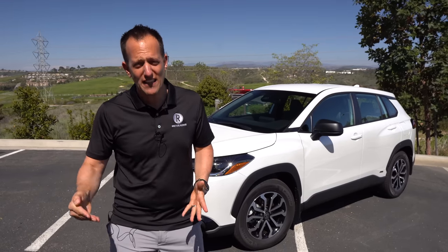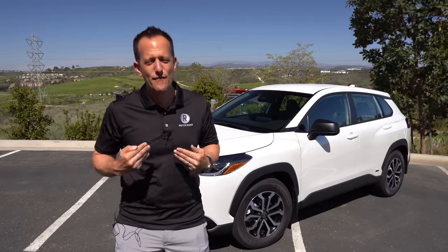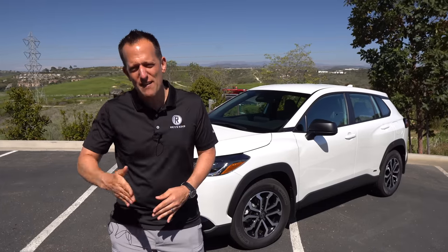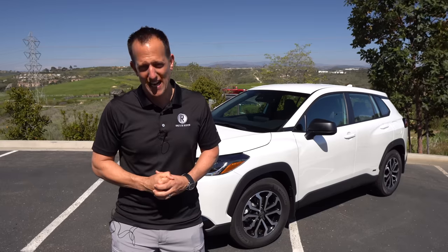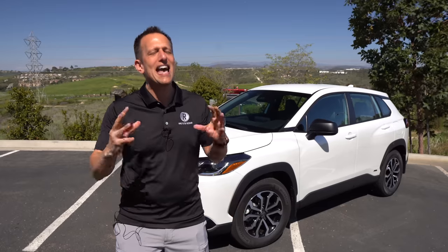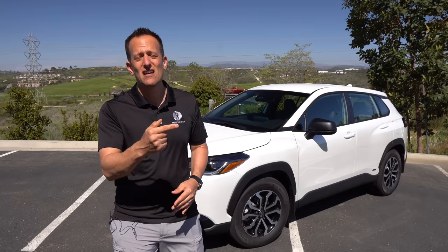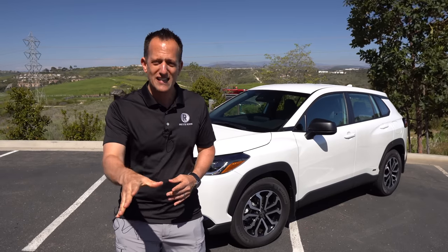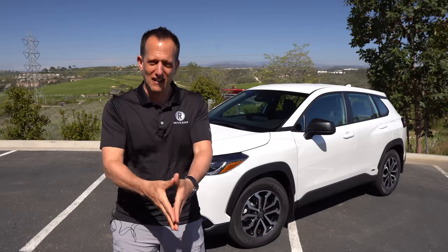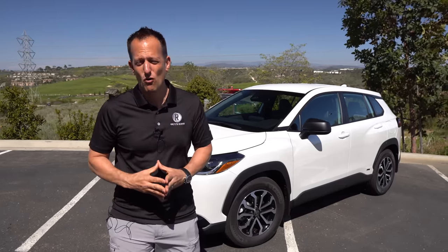Toyota is really trying to strengthen their electrification in their lineup, and they're doing it differently than some other OEMs. Instead of going full battery electric vehicle, they're bringing electrification to many vehicles in their lineup through hybrid technology. What's great about this Corolla Cross being a hybrid is you don't have to worry about range anxiety. And if you're looking for a vehicle that brings a lot for the money, this may be the perfect crossover SUV for you. The question is: is this the best value in the crossover SUV segment? Let's dive into this S trim of the Corolla Cross Hybrid and find out.